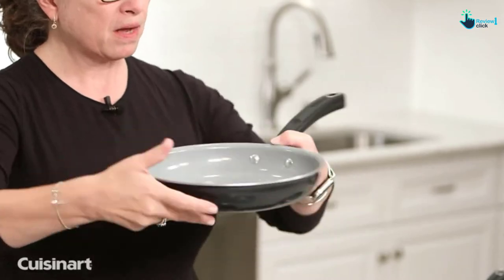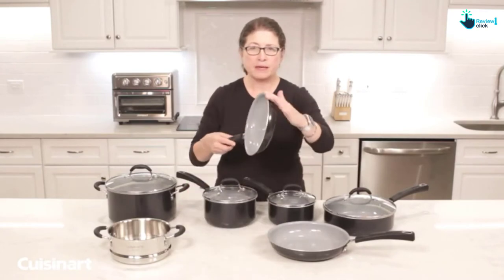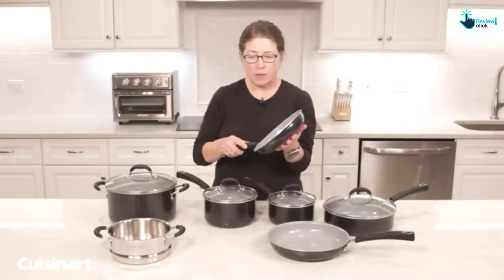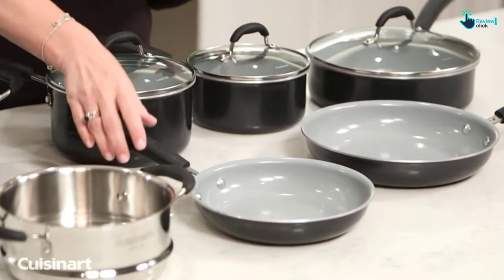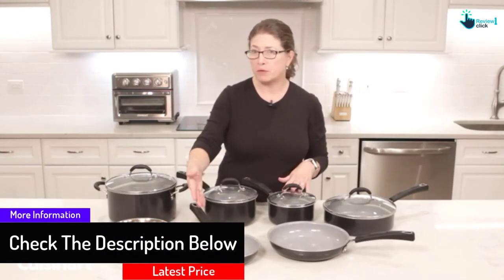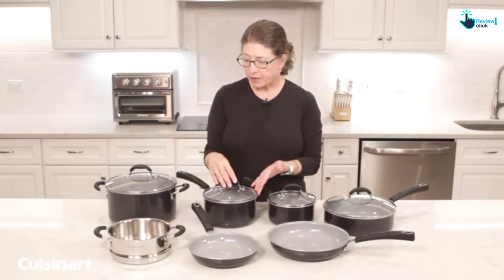Each pan features a 3-layer construction. While the aluminum core has excellent heat distribution, the protective metallic finish makes the cookware compatible with all types of stoves, with the exception of induction. We also appreciate the ceramic nonstick interior, which is reinforced with titanium to encourage easy food release and hassle-free handwashing. The riveted silicone handles are specially contoured for a secure grip, and although they are oven-safe up to 350 degrees Fahrenheit, they can get extremely hot if cooked for an extended period.